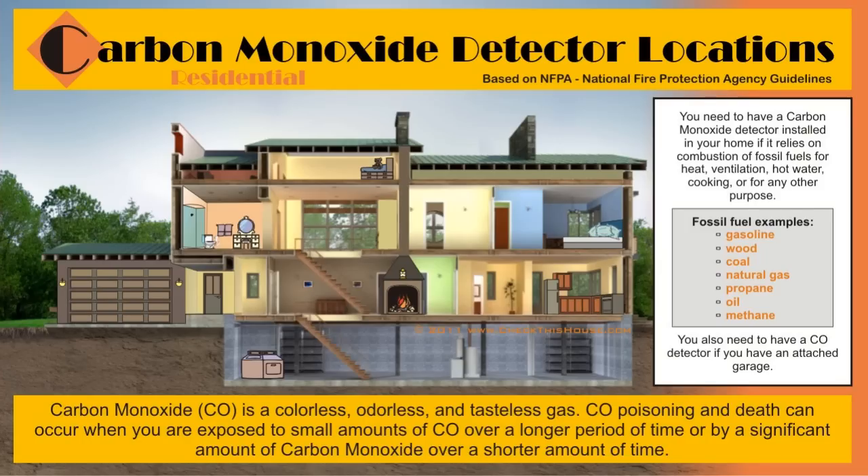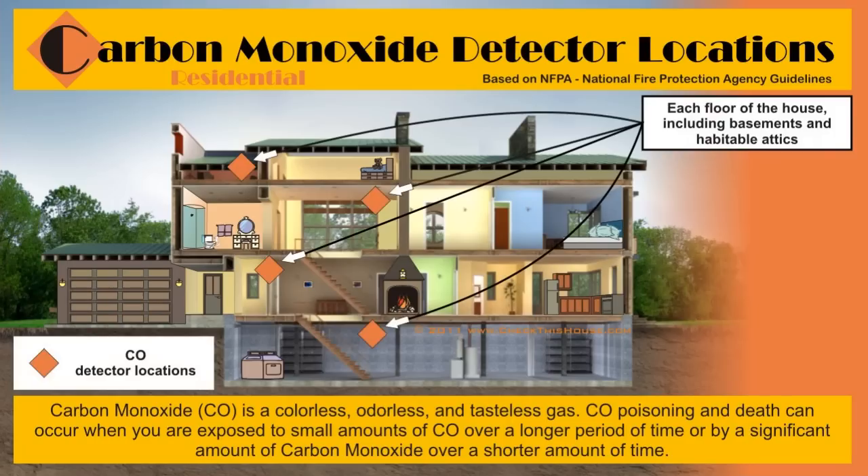There are just a few simple rules to follow when choosing the right location in your home for carbon monoxide detector installation, and in a couple of minutes you'll know them all. The main requirement for carbon monoxide detector placement is to have them installed on each floor of the house, including basements and habitable attics.